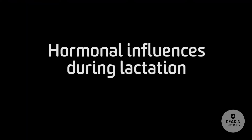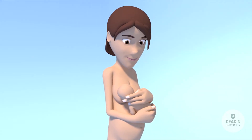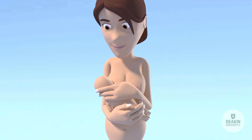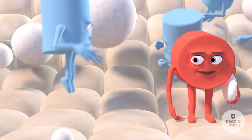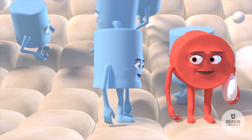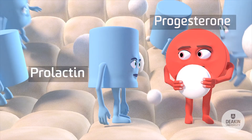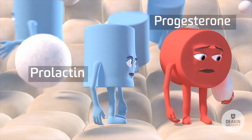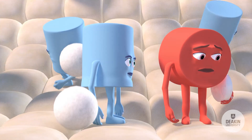Hormonal influences during lactation: events can occur during lactation that may prompt you to question the hormonal interplay. Consider the mini pill and pregnancy. The mini pill doesn't influence established lactation, as the functional lactating breast has no active progesterone binding sites. While there may be some impact on supply early in pregnancy, the supply-demand, or autocrine control, maintains the supply.